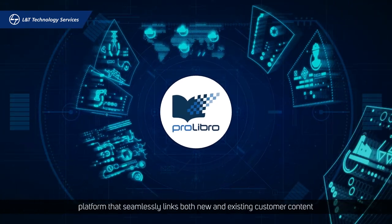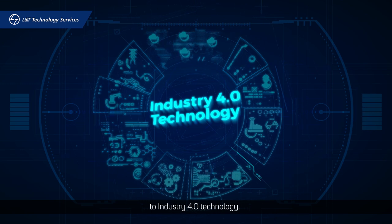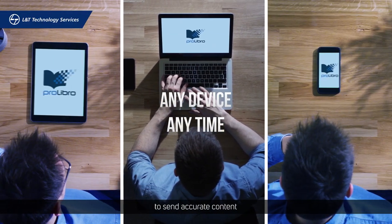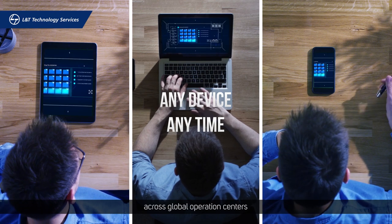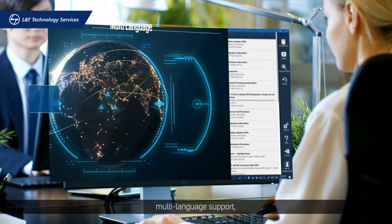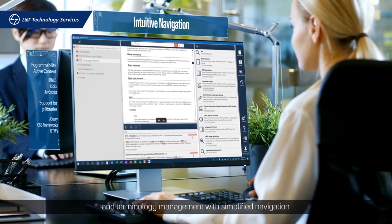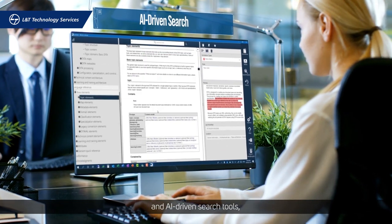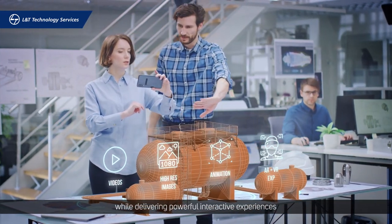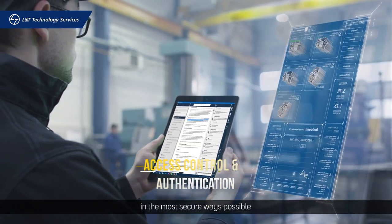It's a digital platform that seamlessly links both new and existing customer content to Industry 4.0 technology through an omni-channel model, sending accurate content across global operation centers using both online and offline modes, with multi-language support, terminology management, simplified navigation, and AI-driven search tools.